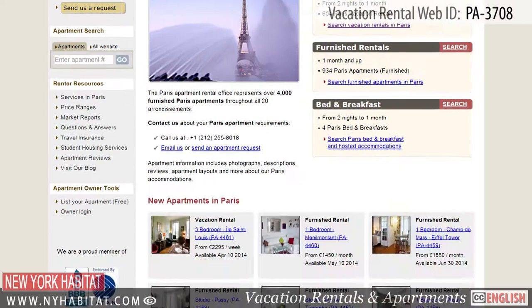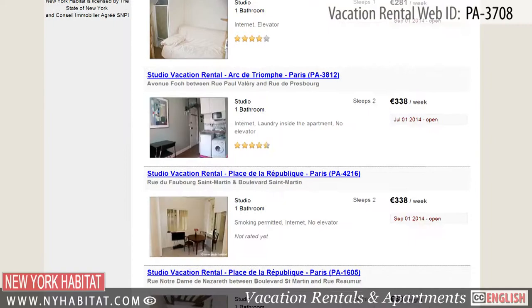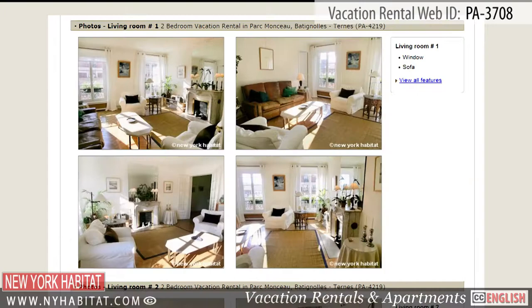Be sure and visit our website at nyhabitat.com, where you will find more great vacation rentals, not only in the 3rd District, but all over Paris. Why not book a vacation rental with New York Habitat for your next trip to Paris?